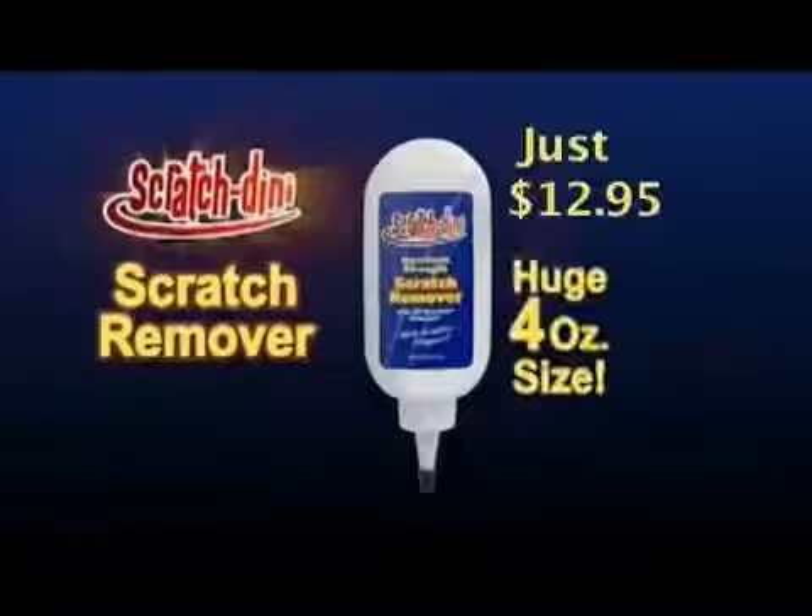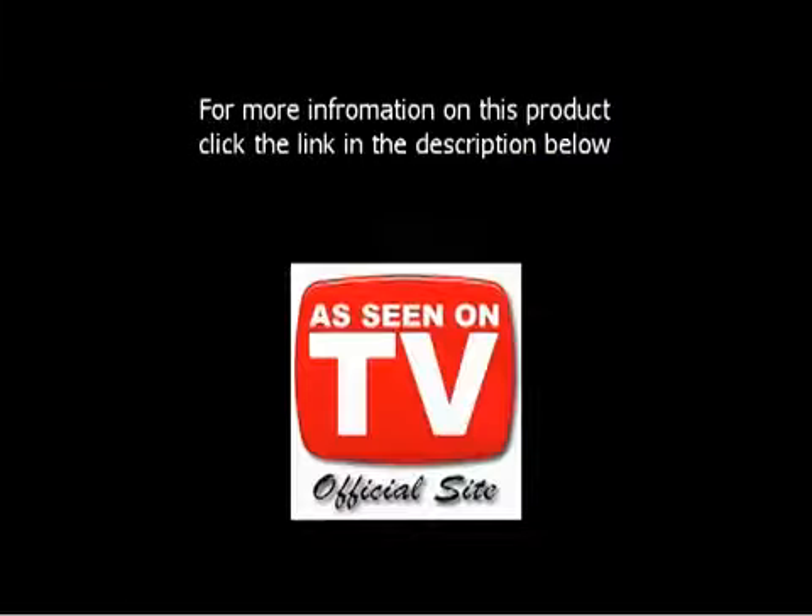Call now to get a huge four-ounce tube of Scratch Dini — enough to fix hundreds of scratches.